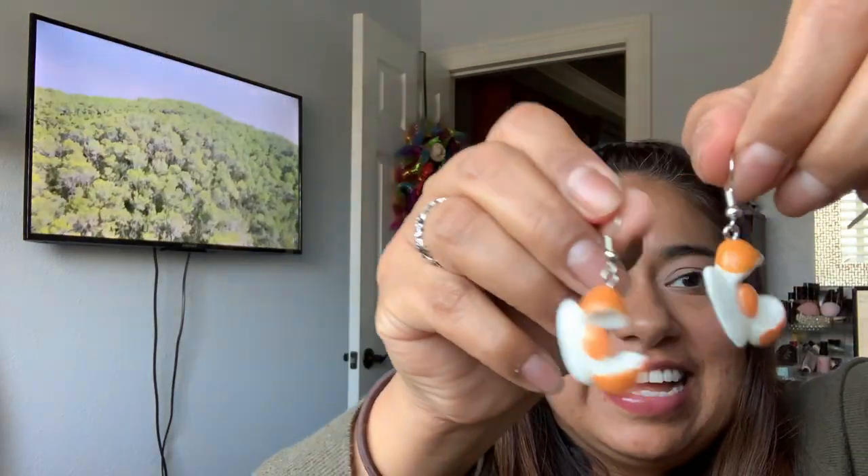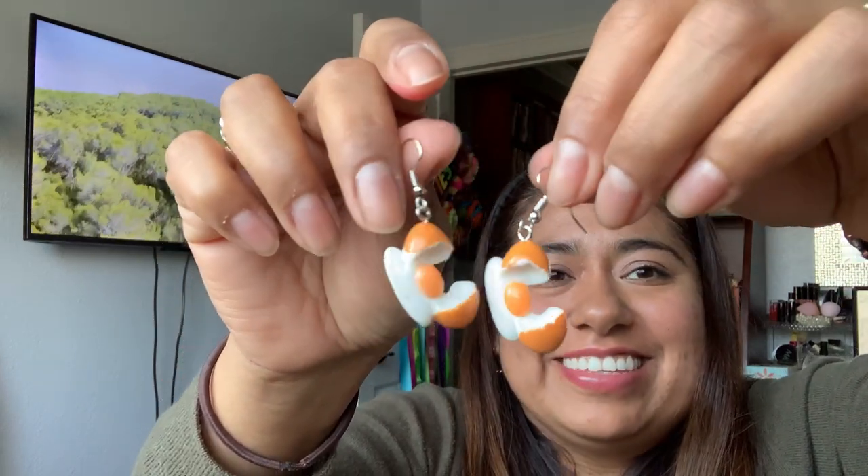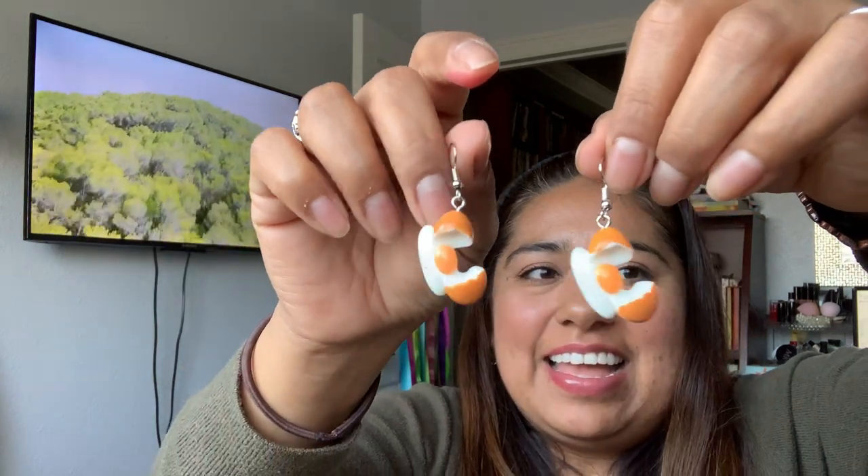We have another set of super cute little earrings — also 79 cents. Look how cute these are — cracked eggs! I thought they were so cute, I had to get them. Fish hook earrings and they have their little earring backing. I call them stoppers because it helps the fish hook stop from coming out.